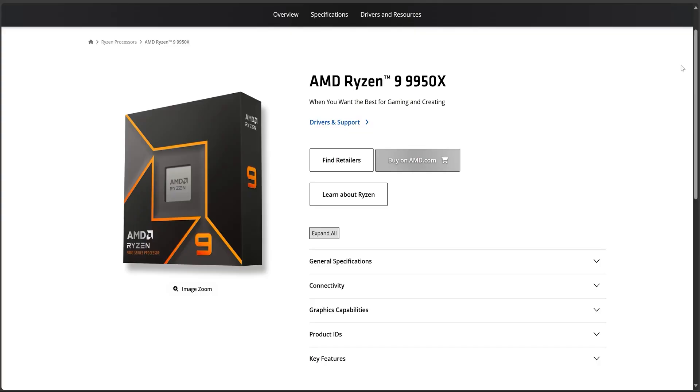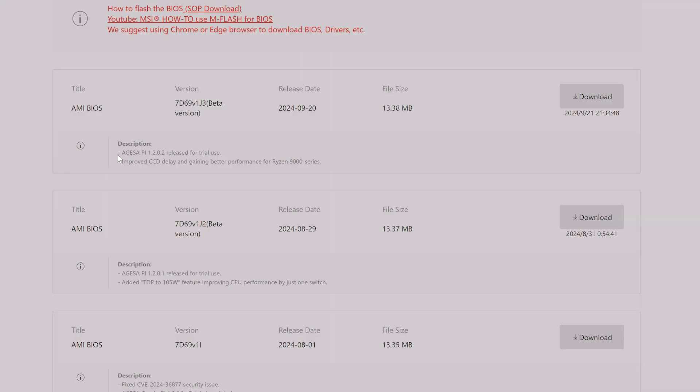In my case, given that I have the 9950X, I'll be showing you some performance differences. Let's check if it's going to give us some performance improvement as they are claiming. I'm not going to spoil things, however we are going to see pretty insane stuff — I didn't believe it, and it's up to you whether to believe it or not.